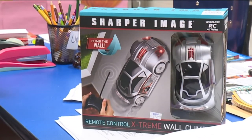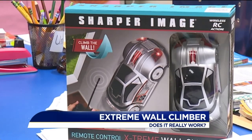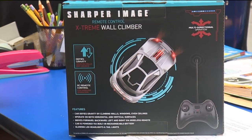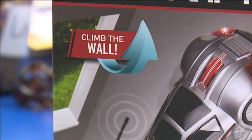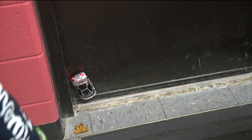This is the Extreme Wall Climber from Sharper Image. We paid $29.99 for one of these racers at Bozkow's in Scranton. These gravity-defying RC cars come with a tiny built-in vacuum that allows them to stick to walls and ceilings. You can have races that start on the floor and spread to walls, ceilings, and even windows. The cars go forward and backwards, turn left and right, work on a rechargeable battery, and can be controlled from 45 feet away.